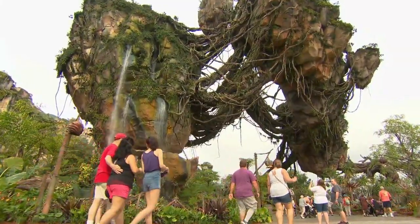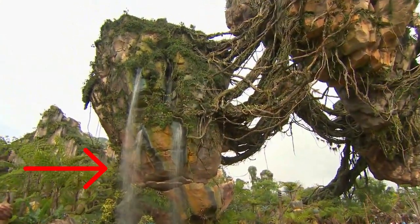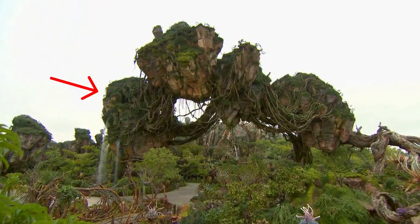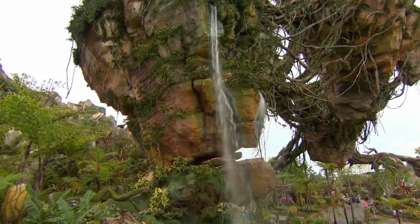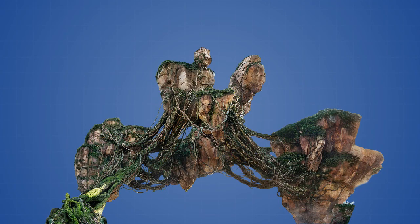Despite all of the effort that went into creating the floating mountain illusion, there is one major design aspect that somewhat detracts from the illusion. That's the fact that one of the mountains is sitting directly on the ground. These mountains over here are clearly suspended in midair using some kind of Disney magic, but this one not so much. It's pretty obvious that this mountain is not floating, although the Imagineers did do their best to make it seem like the mountain is balancing on top of a large rock, rather than being securely fastened to the ground. There are two main reasons for why this mountain was built at ground level.